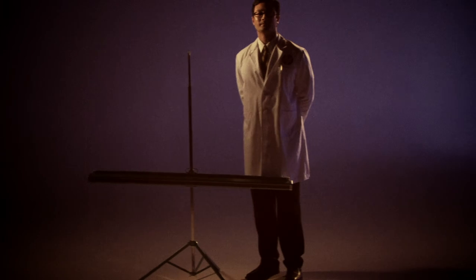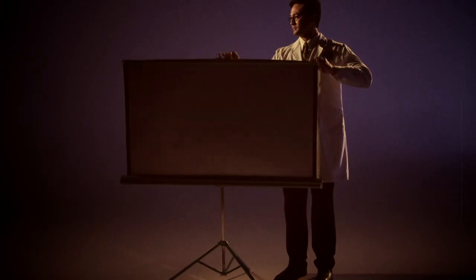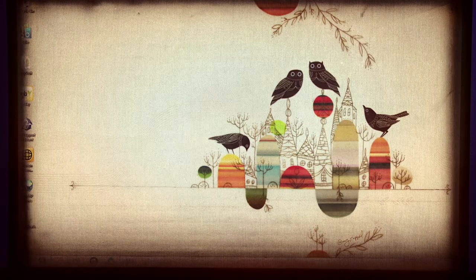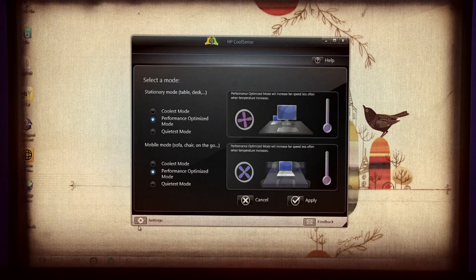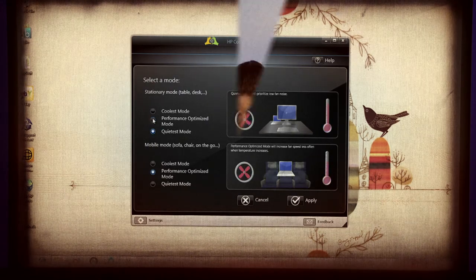Now on to the sense. With HP CoolSense technology, you control your machine through an easy-to-use software interface, setting your thermal mode for stationary or mobile use. Once your settings are selected, an accelerometer is used to sense whether you are working at your desk or browsing from your couch, making the necessary system performance adjustments automatically.